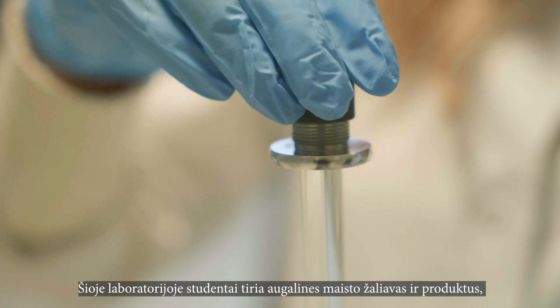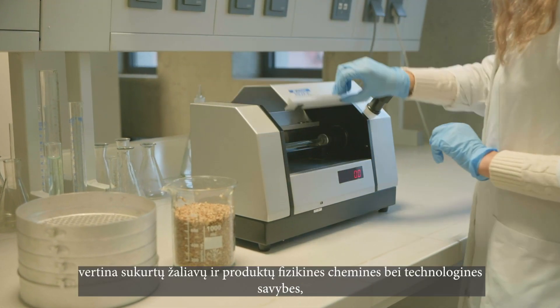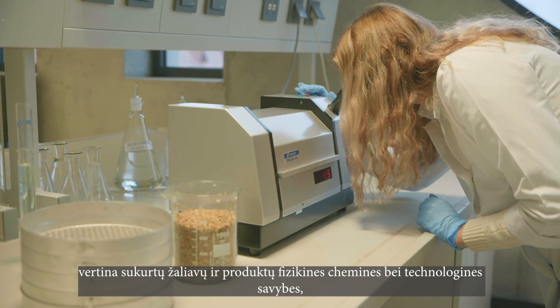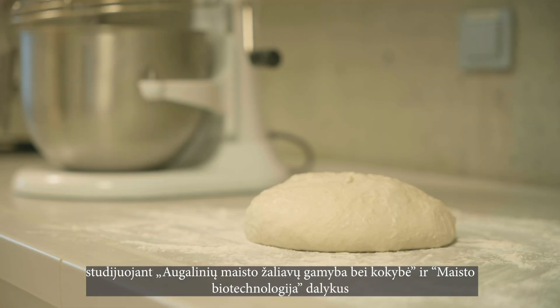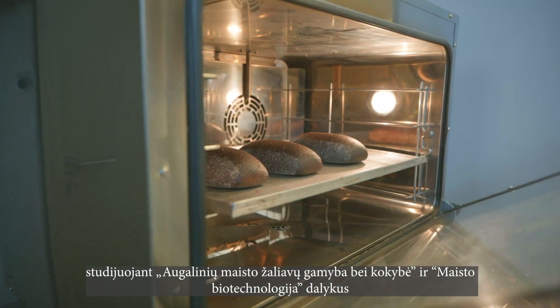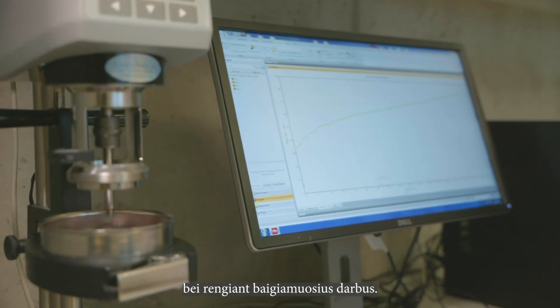In this laboratory, students study plant food raw materials and products, perform technological experiments, and evaluate the physicochemical and technological properties of developed raw materials and products. Here, they study such subjects as production and quality of plant food raw materials and food biotechnology, and prepare the final thesis.